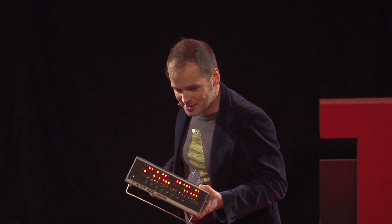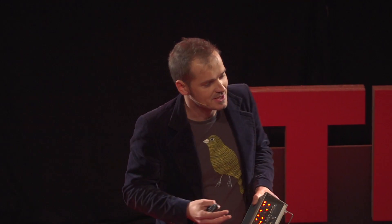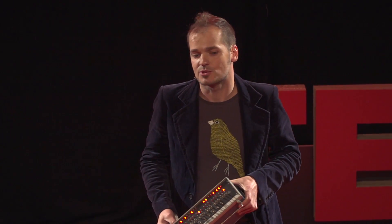And why did I bring this? You thought I was going to tell something about 3D printing, right? Well, I think there are a lot of similarities between the history of home computing and the current rise of 3D printing.